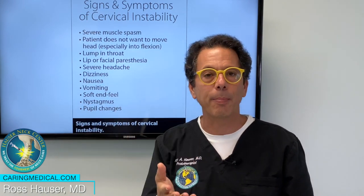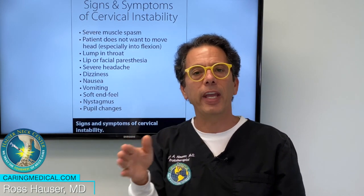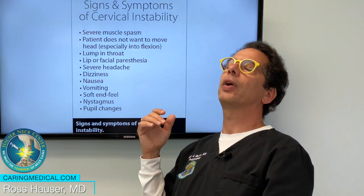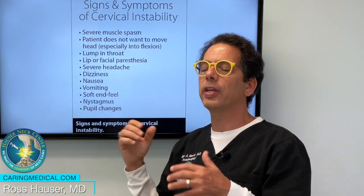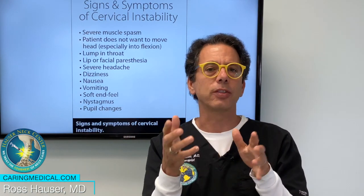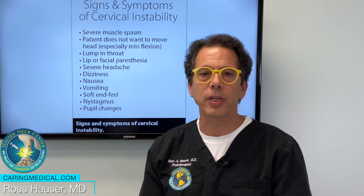I call that cervical vagopathy. And if a person gets a digital motion x-ray that has nausea and it shows instability, and that instability gets resolved with prolotherapy, the nausea goes away.